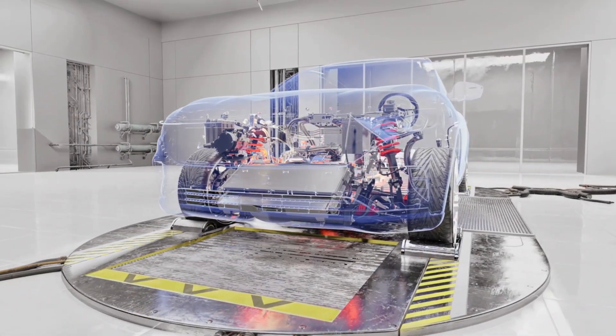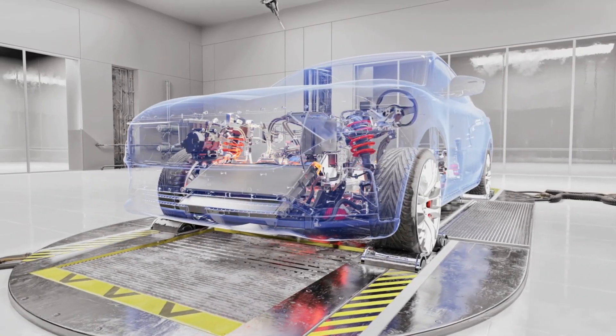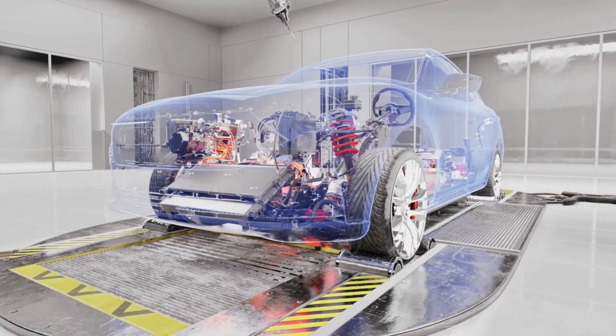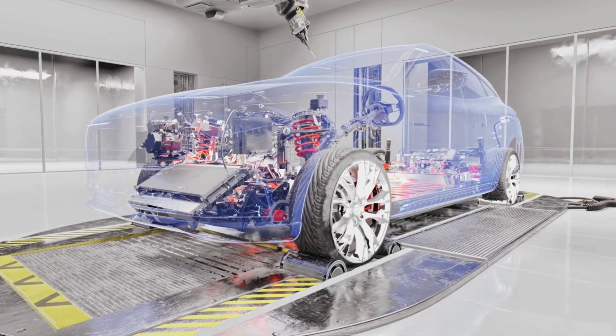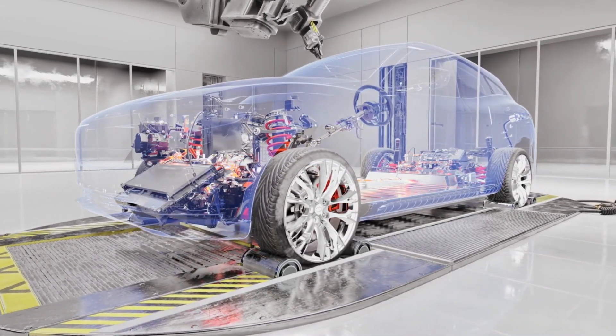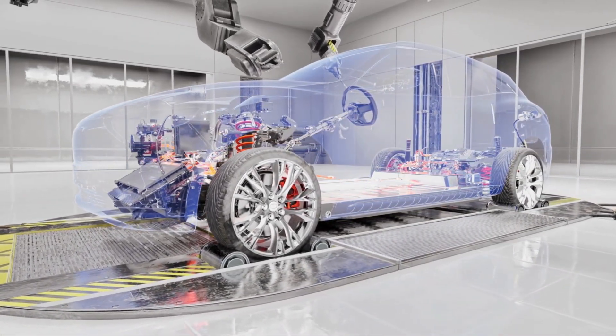With the world moving towards sustainable energy solutions, electric cars have emerged as a promising alternative to traditional gasoline-powered vehicles. But how exactly do electric cars work? Let's delve into the intricacies of their functioning and explore the technology driving this automotive revolution.